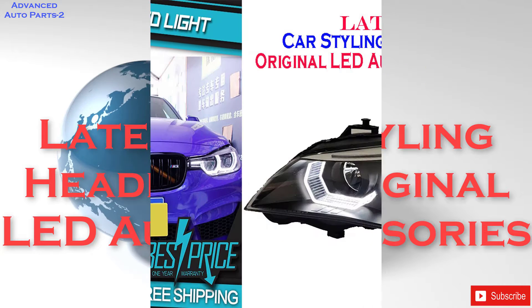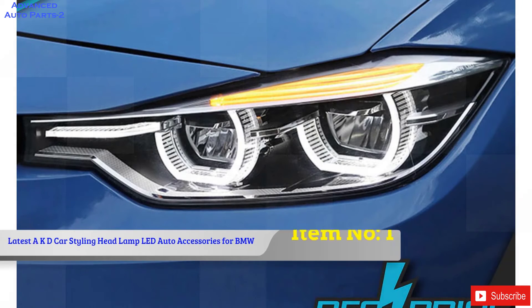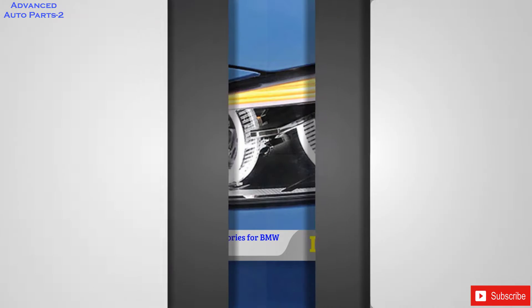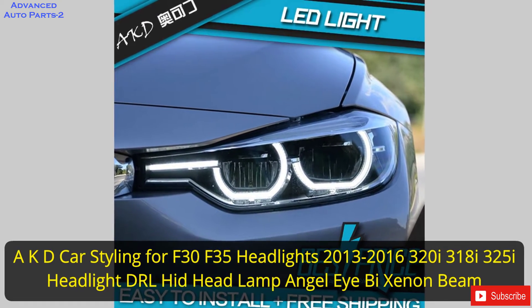Watch now, latest car styling headlights original LED auto accessories. Item number 1: AKD Car Styling for F30 F35 Headlights 2013-2016 320i 318i 325i Headlight DRL HID Headlamp Angel Eye by Xenon Beam Accessories.